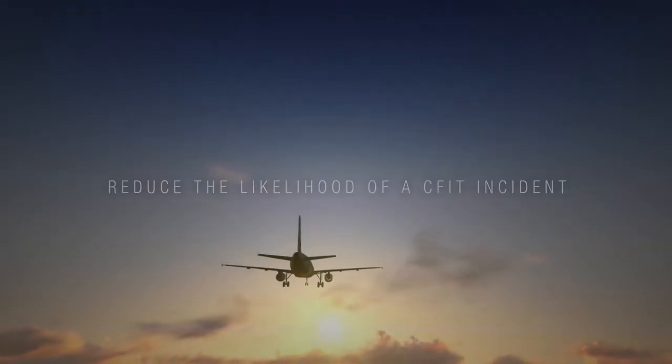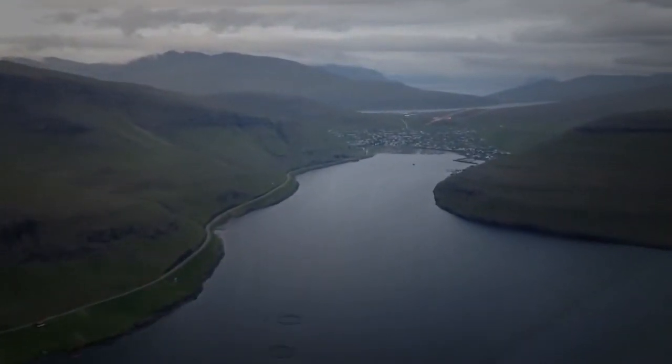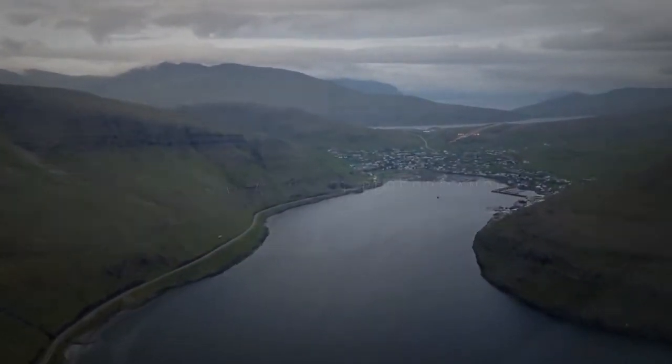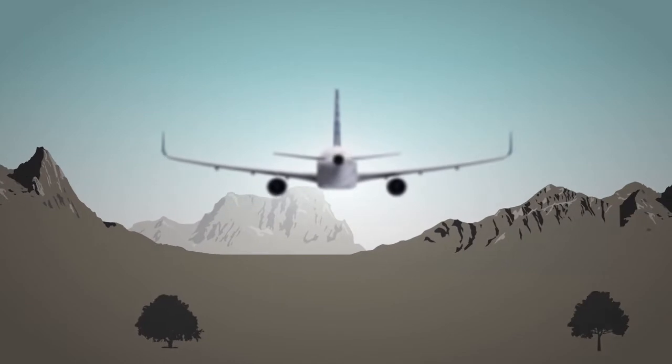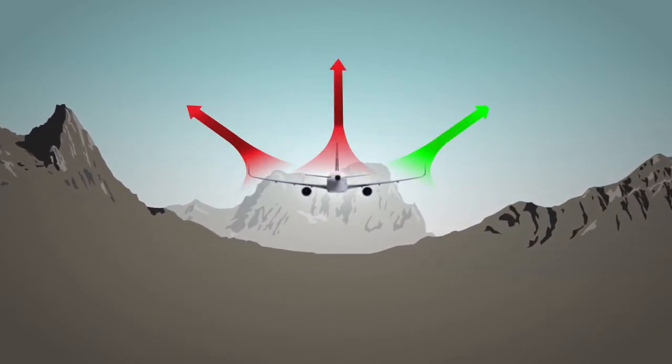The ACSS TAWS determines the aircraft's climb capabilities to more precisely alert the crew based on actual aircraft performance — a key feature unique to the ACSS TAWS and growing in importance given the proliferation of low RNP approaches with reduced terrain margins.